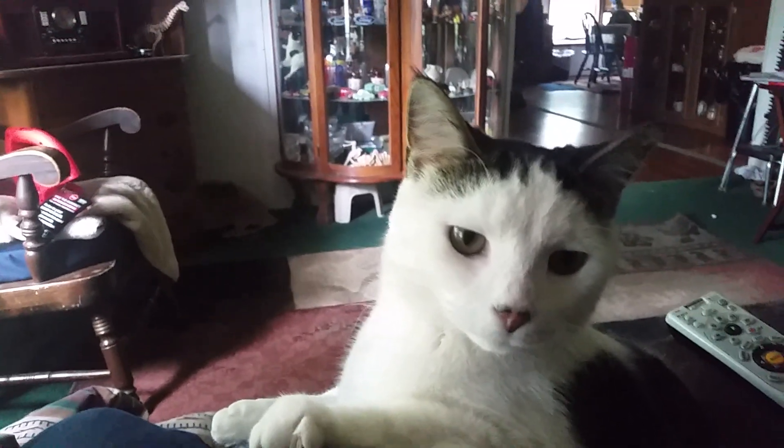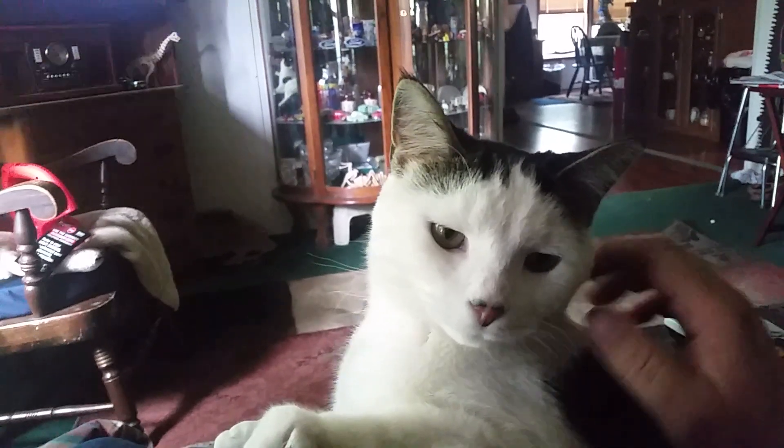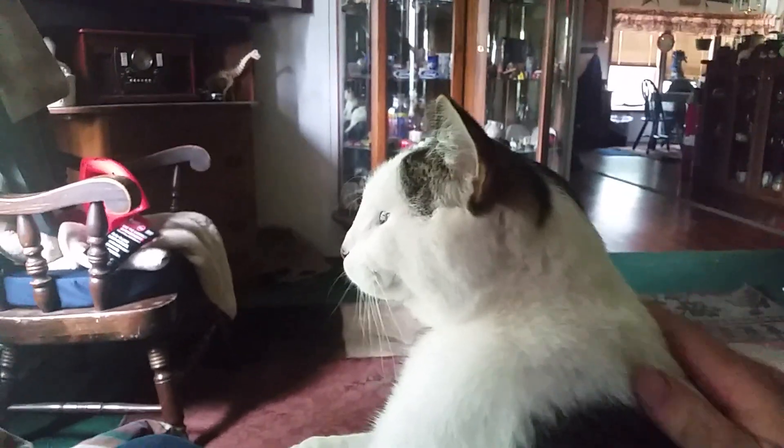Hey guys, this is Charlie at Big Charlie's Model Garage. Somebody did a video on showing their pets. This is my Jonah. He was found on the side of the road — he was about an eight-week-old kitten.